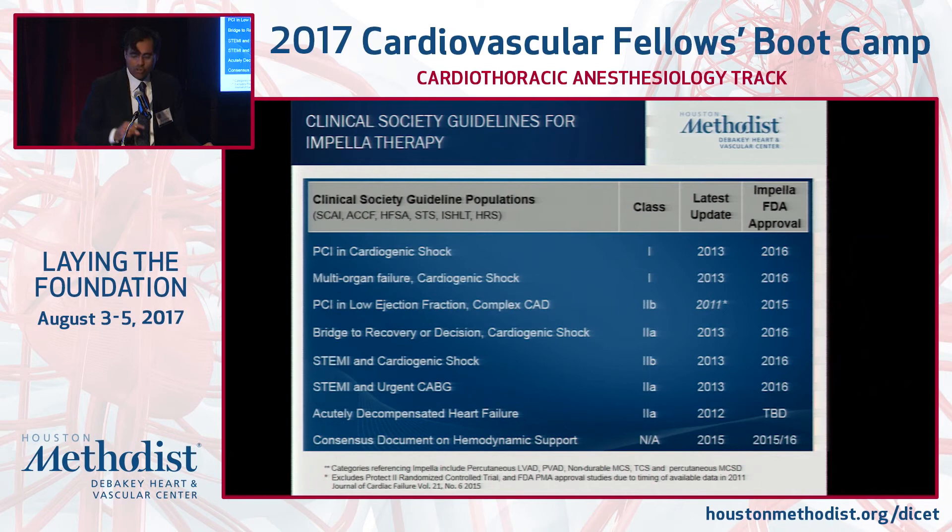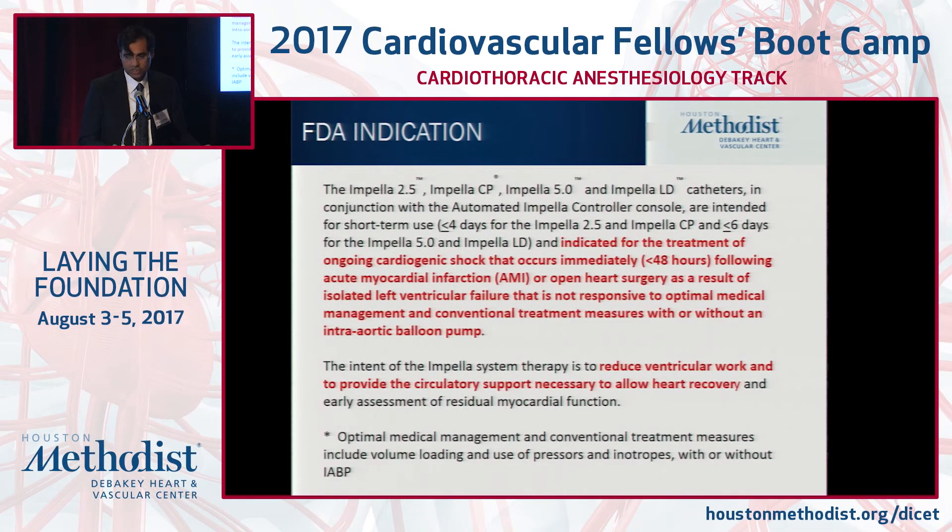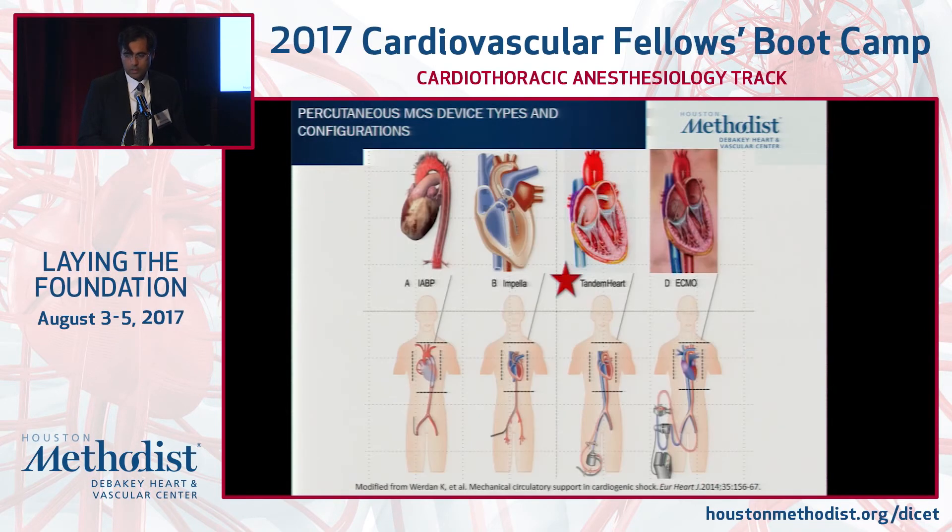The guidelines are evolving, last updated in 2013. The HFSA, working with interventional societies like TCT, is looking to better define the role of these devices. The updated FDA indication for the Impella 2.5 and CP is up to four days of use, and for the Impella 5.0, up to six days. We are still extending support in select patients beyond that with the concept of improving the heart.